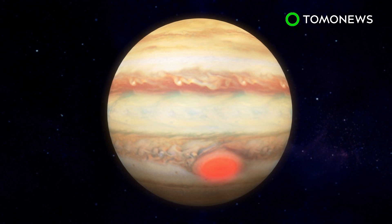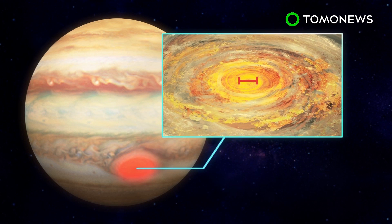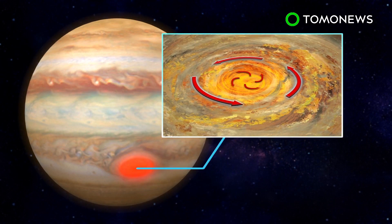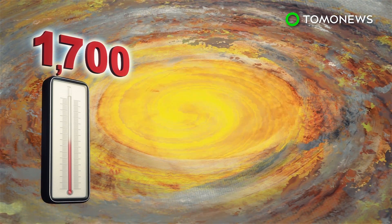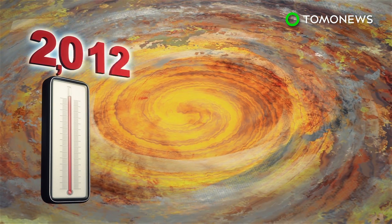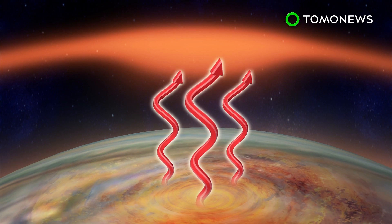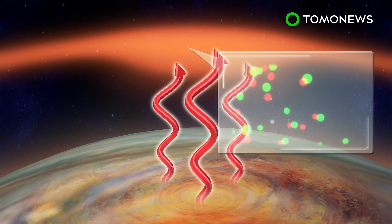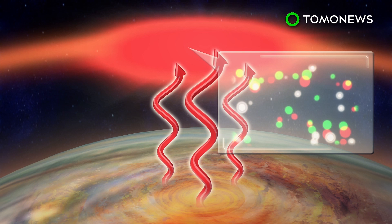The gas giant's superheated atmosphere lies in its great red spot, which is a massive 10,000-mile-wide hurricane with 400-mile-per-hour winds that has been raging for centuries. Jupiter's atmospheric temperatures are around 1,700 degrees Fahrenheit, but the area directly above the great red spot is hundreds of degrees hotter. This suggests a link between the planet's upper and lower atmospheres, despite being separated by a vertical distance of 500 miles. The heat is likely caused by high-energy acoustic waves shooting up from the storm, which cause atoms in the air to move around, raising the temperature.